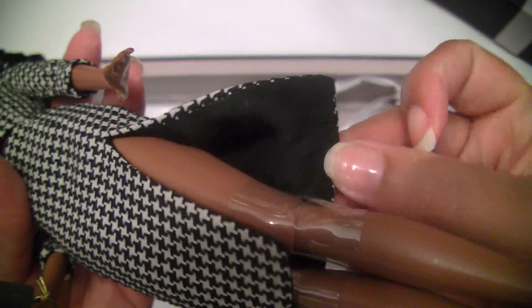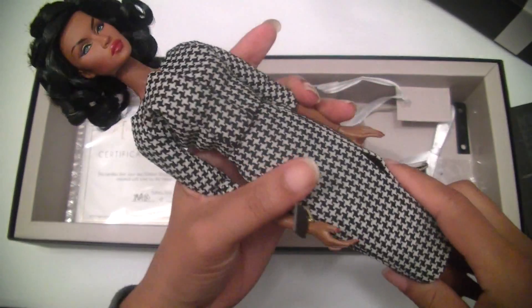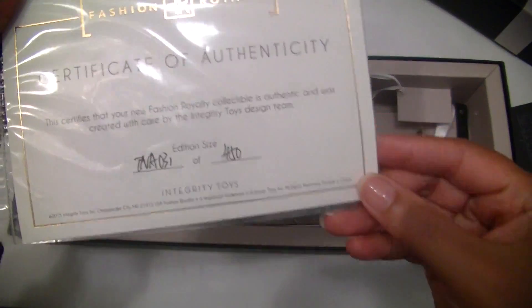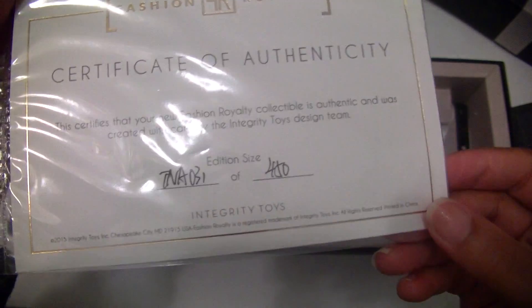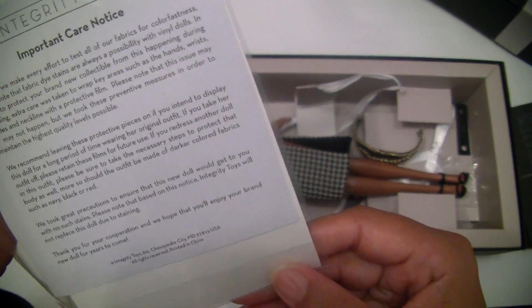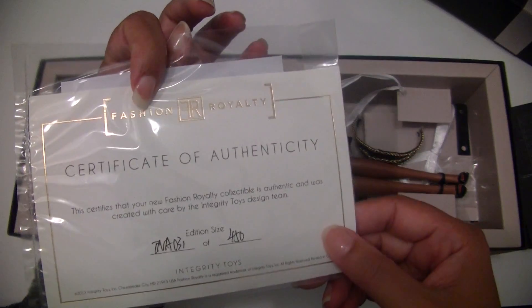Look at Adele's hands — red nails, so chic! Her dress is fully lined, haute couture, amazing. She comes with a certificate of authenticity from Integrity Toys, with the Integrity Toys care notice on the back of the certificate.